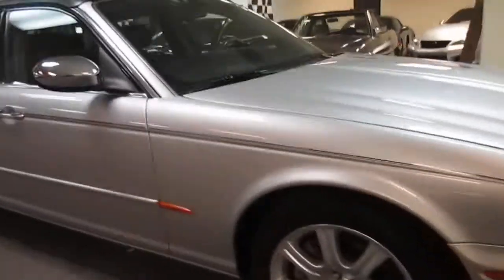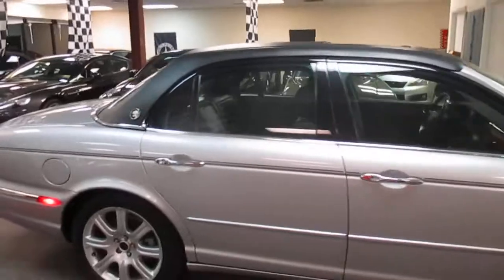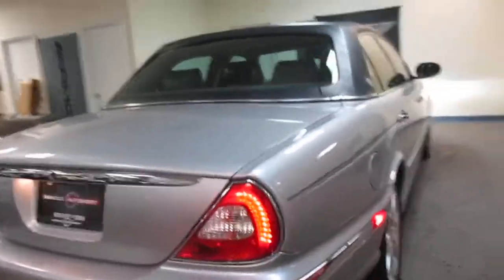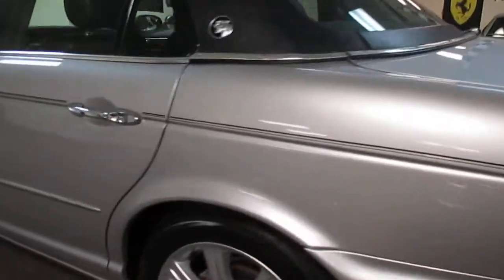This car is absolutely gorgeous. The body is clean and straight. It's got a roadster top that has a great look to it and no signs of any rusting underneath it. I took a ton of pictures detailing where it meets the body — sometimes those are done poorly and it could be a real problem. There's really not a mark on the car.